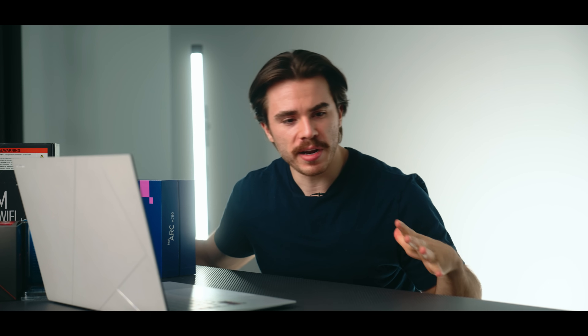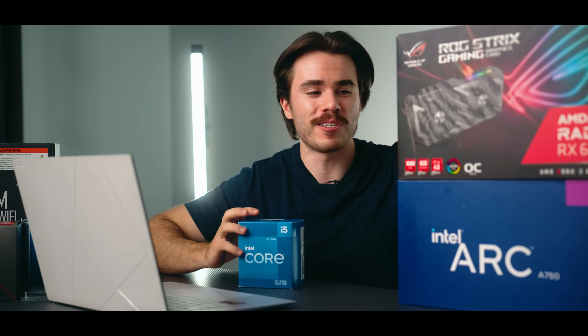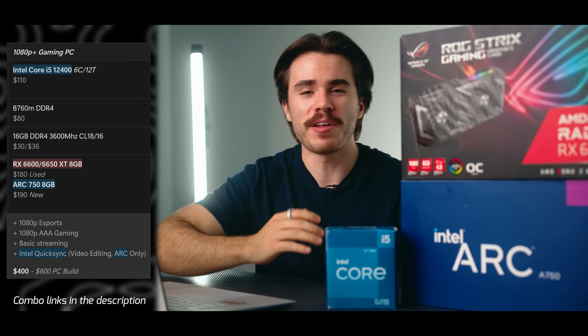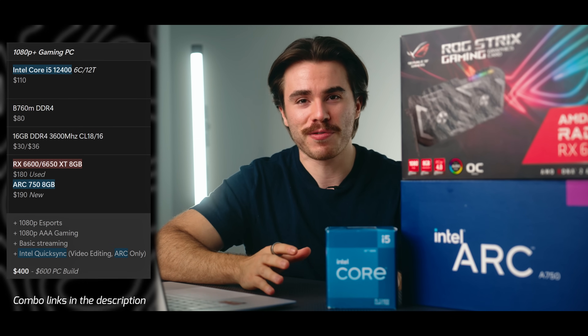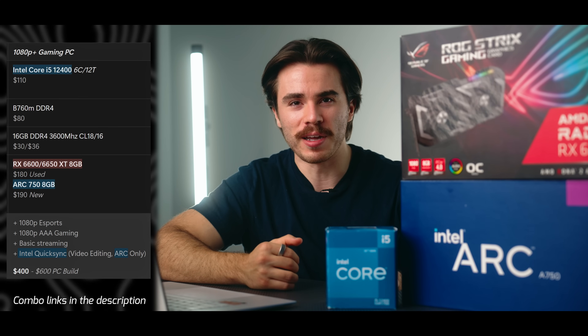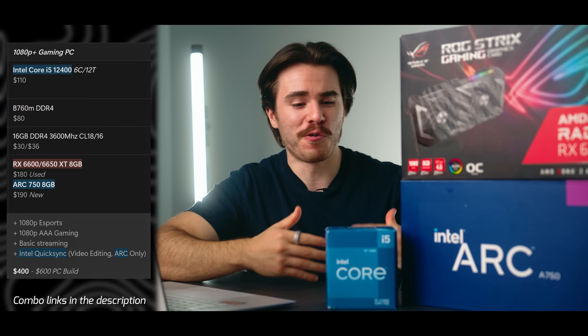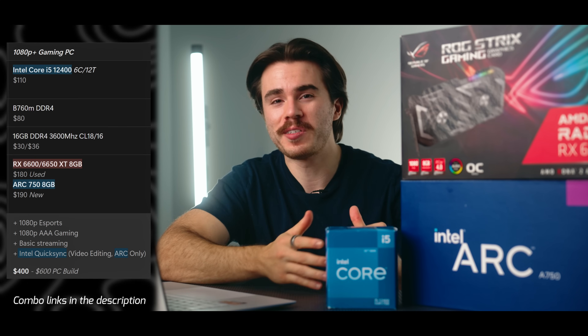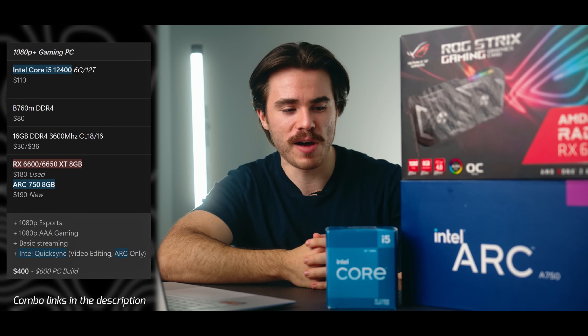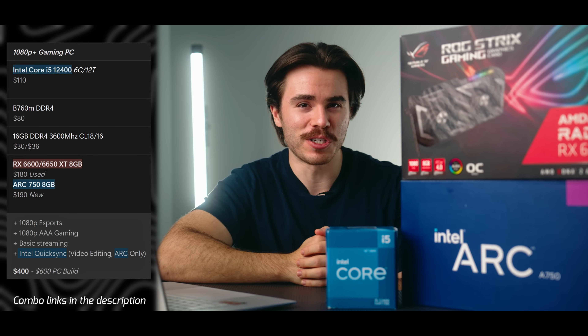Alternatively, if you want a very similar CPU and GPU combo but for Intel, it's pretty much the same setup — either the A750 or 6650 XT — but pair that with an i5-12400F. Come Black Friday and Cyber Monday I know this CPU is going to go on a heavy discount, potentially below $100, which would be a steal. In terms of relative performance it's going to achieve nearly the same results as the last combo — it just happens to be Intel, so if you want Intel this is a great budget CPU and GPU combo.